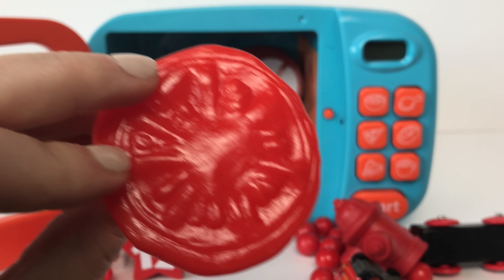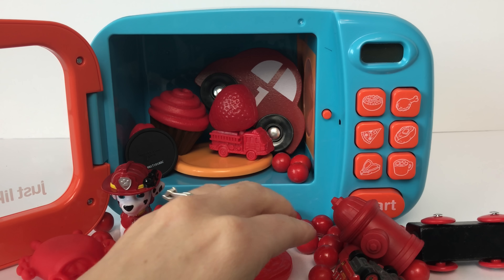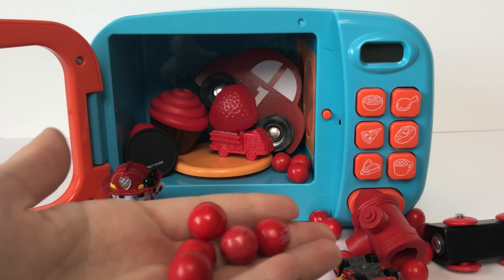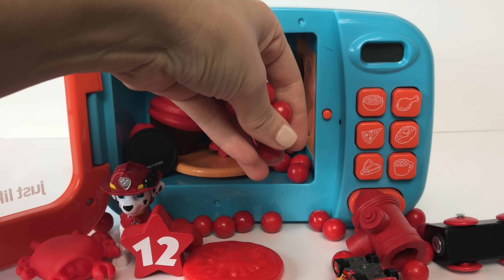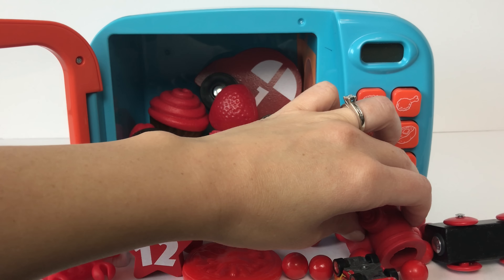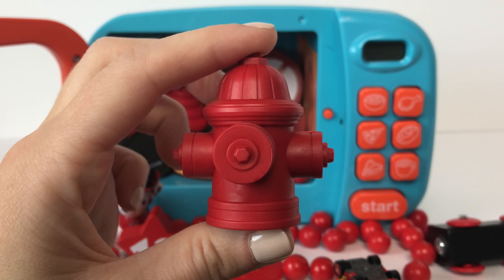Here we have a red tomato slice! And we've got a bunch of red gumballs! Here we have a red fire hydrant!